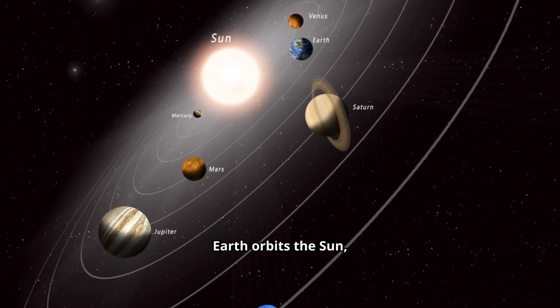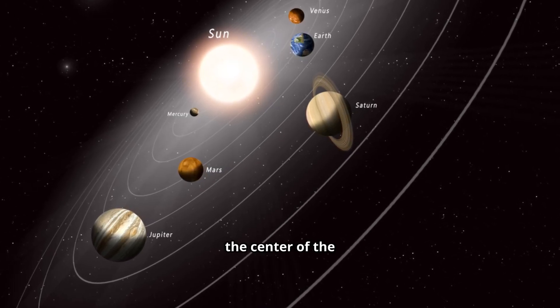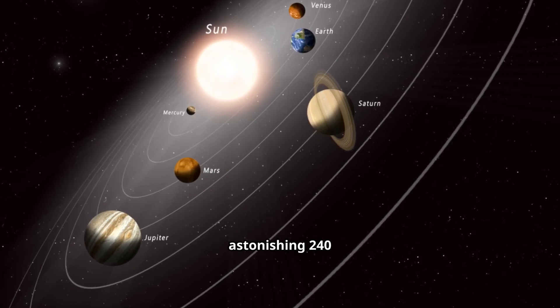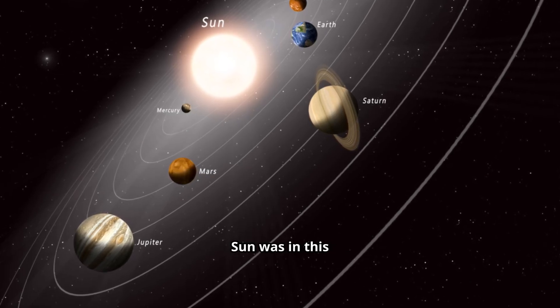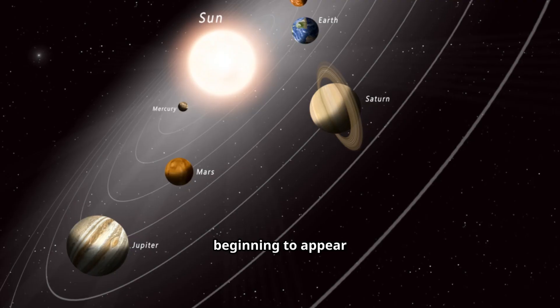And just like Earth orbits the Sun, our entire solar system is orbiting the center of the Milky Way. It takes us an astonishing 240 million years to complete just one full trip around the galaxy. The last time our Sun was in this exact spot, dinosaurs were just beginning to appear on Earth.